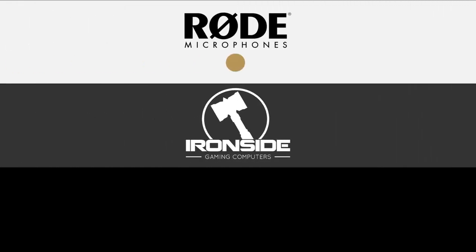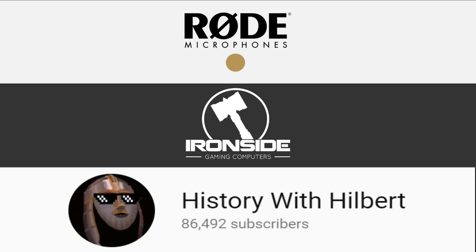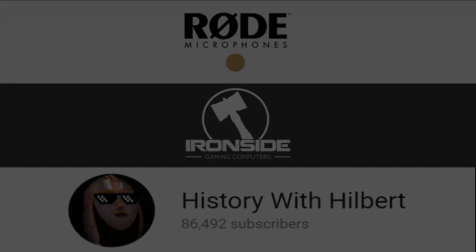Huge thanks to Rode and Ironside for sponsoring this video, and History with Hilbert for collaborating with me. He'll actually be narrating some of this video. Be sure to check out his channel; the links are in the description below.